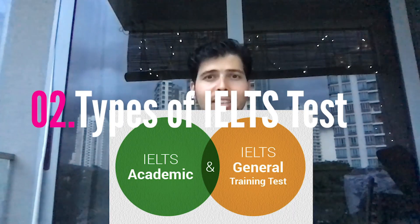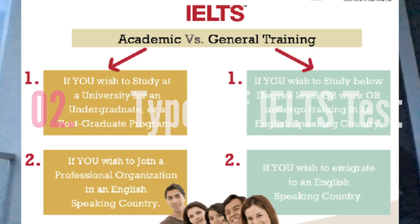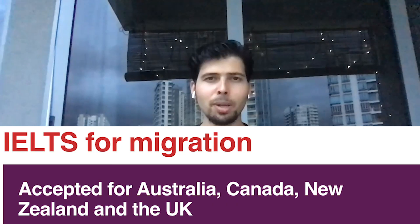The exam is recognized worldwide and is commonly used for admission into universities, to get employment, to do immigration. There are majorly two types of IELTS examination: academic training and general training. Academic training is used for university admissions, and general training has a variety of purposes, the most common being immigration.